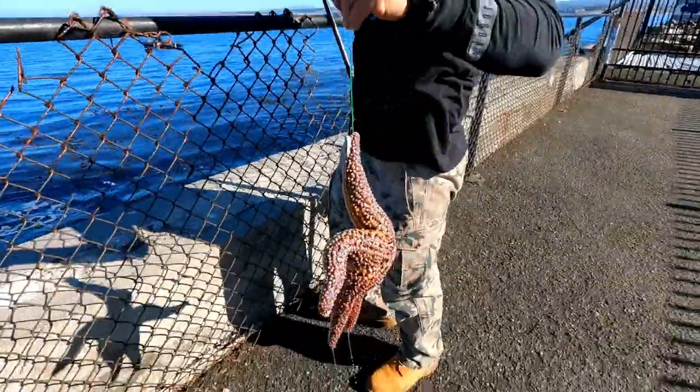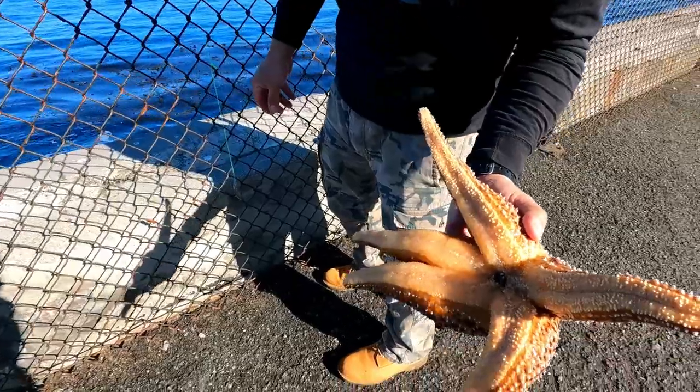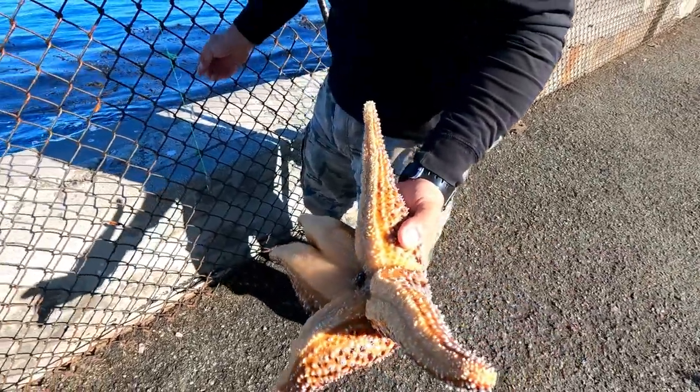What the heck? It's a flipping starfish. Sorry buddy — he was just minding his business eating. Look at that, and I just hooked him.